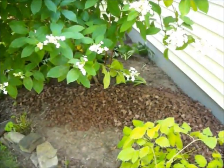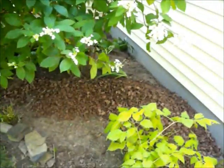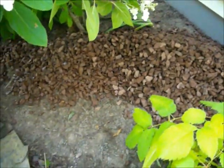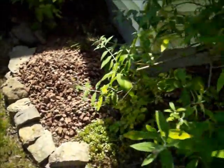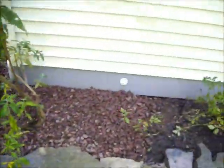Chris Hortzer Landscaping, 215-249-1236, at a property in Bucks County, Pennsylvania. Our crew is just laying down red stone in the flower bed. They removed the existing mulch and are replacing it with red stone. Easier maintenance — they don't have to come back each year and re-mulch it.